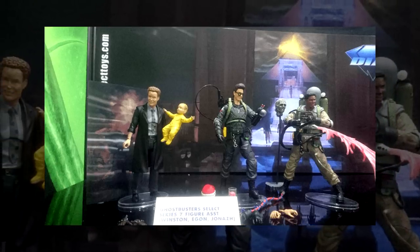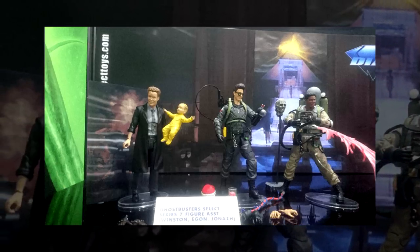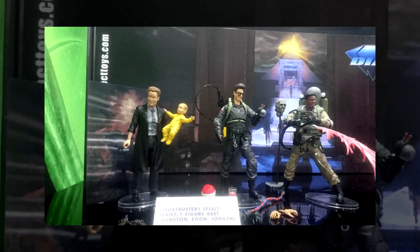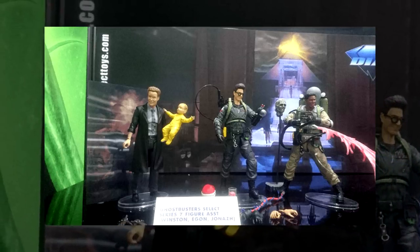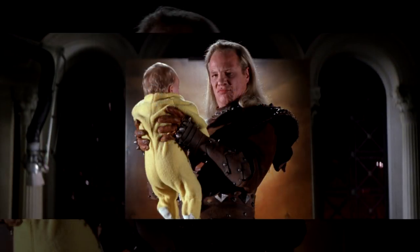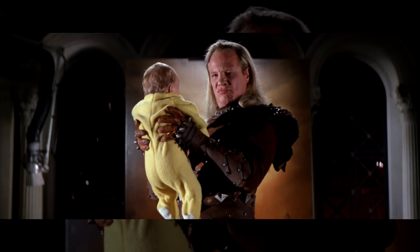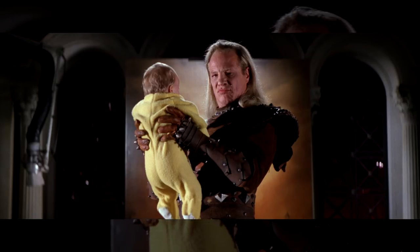Janos Poha from Ghostbusters 2 is set to come with a lenticular disappearing Vigo the Carpathian painting. And if that's not cool enough, he's also going to be paired up with a pair of new hands for Vigo. Janos comes with a pair of Vigo hands so Vigo can actually hold baby Oscar.